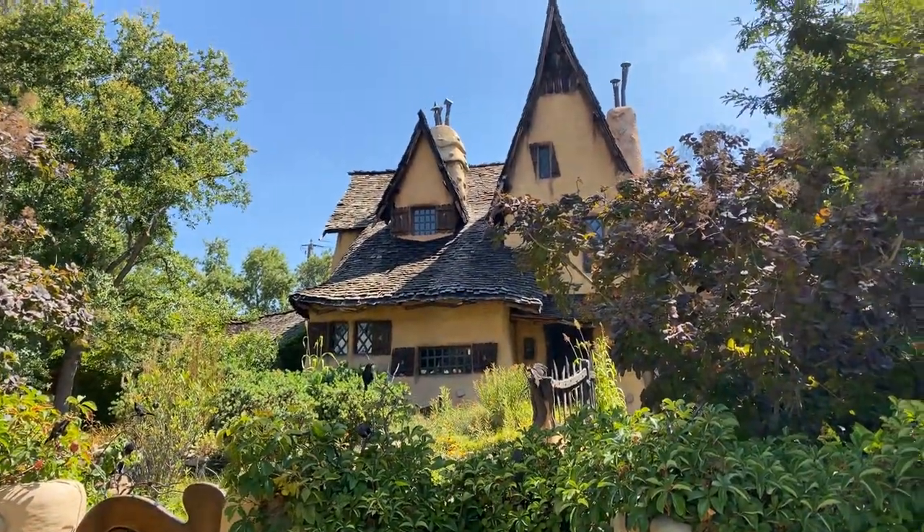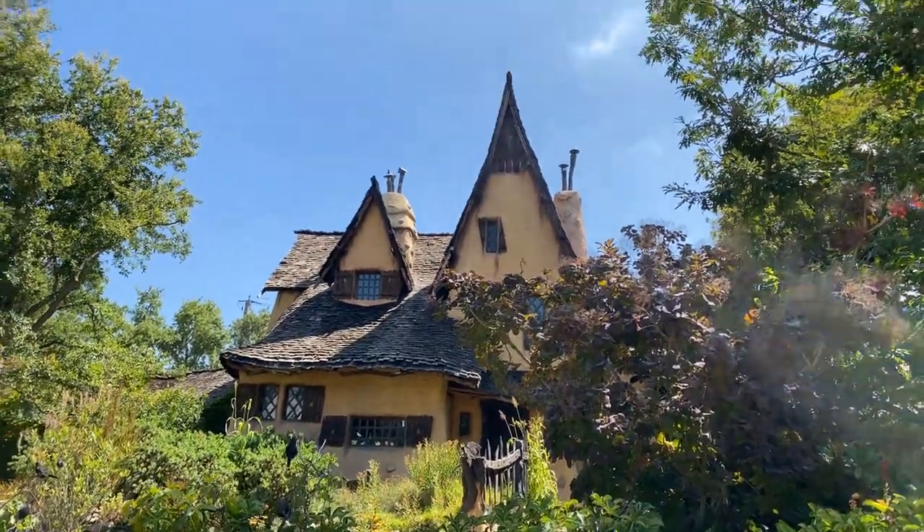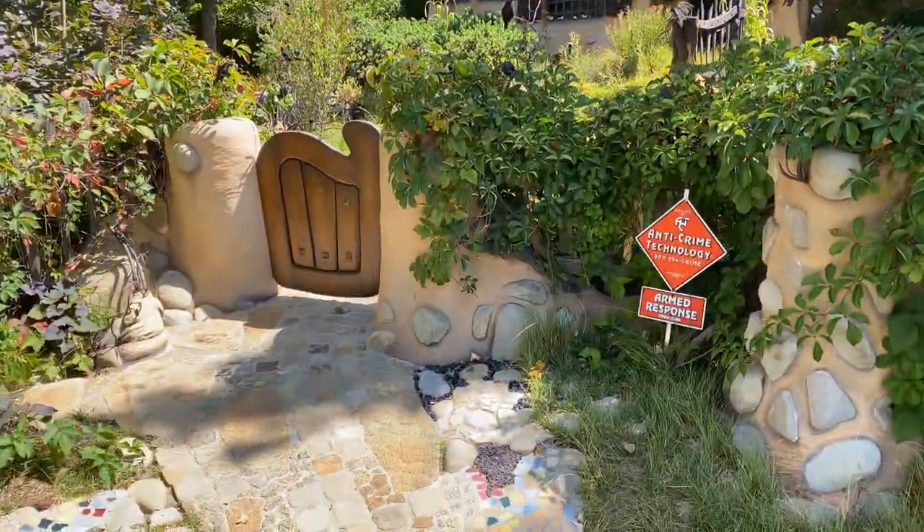Hey friends! So I was trying to do a live stream but it didn't work out, but today we are here at the Spadena Witch House here in Beverly Hills, and I just wanted to show you guys the exterior.